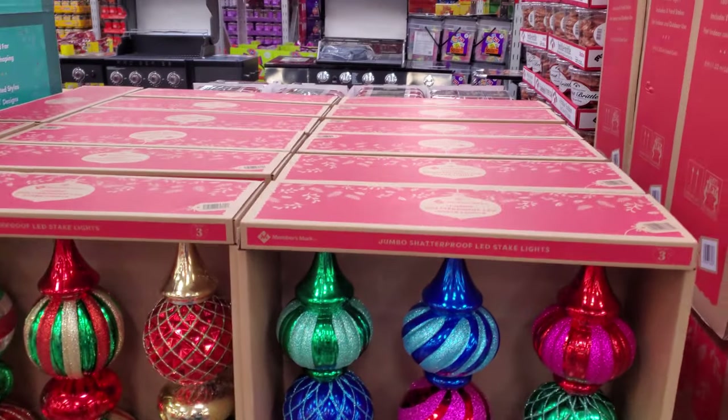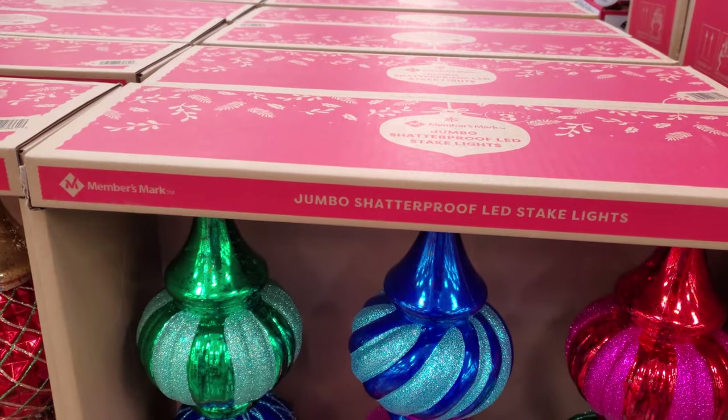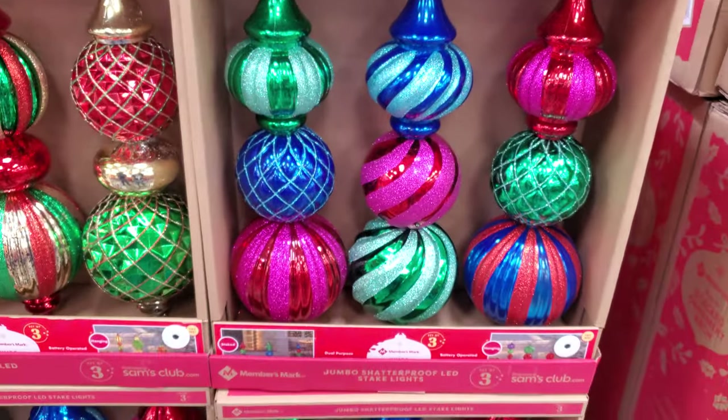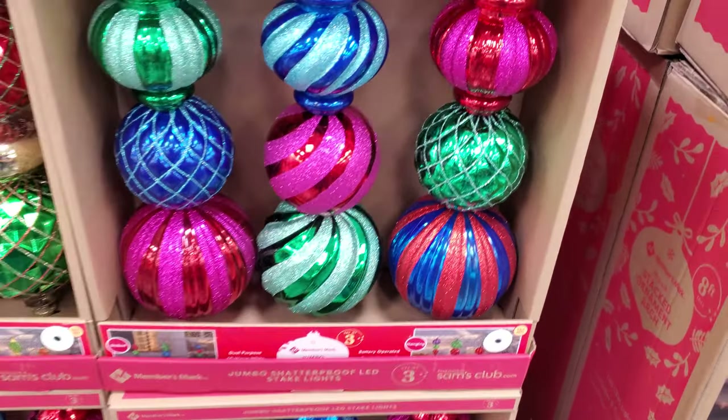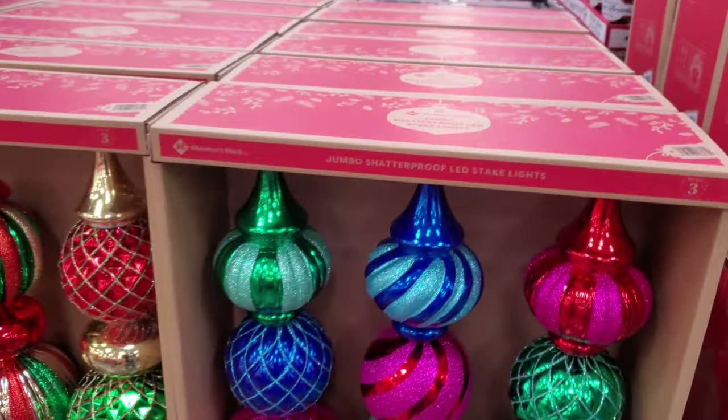Hey everyone, I made it inside Sam's Club. So they have three jumbo ornaments. They are shatterproof, stake lights. They light up! I honestly didn't know they did. I think I've seen these before.